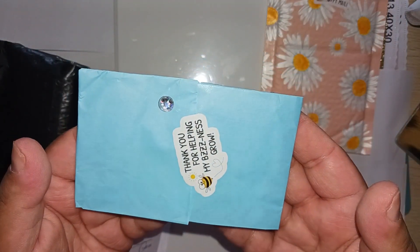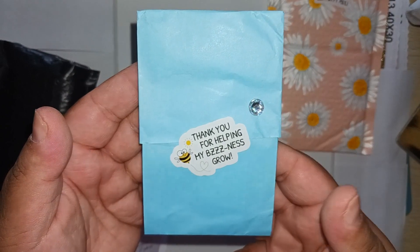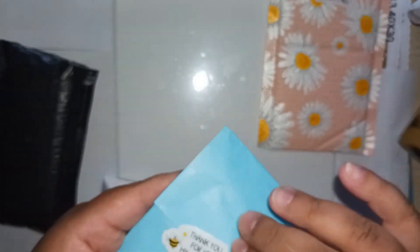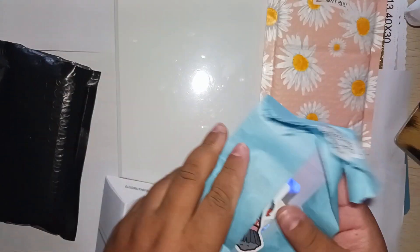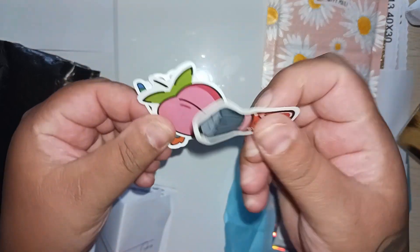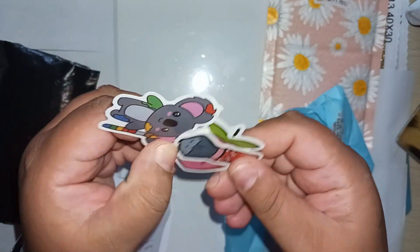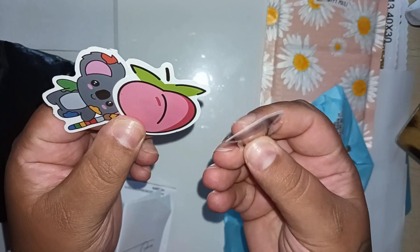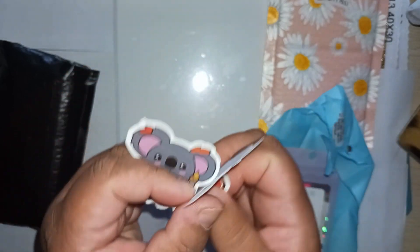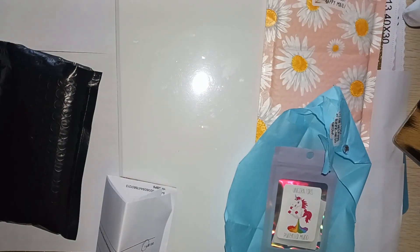It comes wrapped up and decorated so beautifully in tissue paper, it's almost a shame to open it up and destroy it — but I want to see my stuff. She sent some stickers — look how cute! It's like a little makeup brush. There's a little koala with a paintbrush and a peach. Lovely, I love it, thank you.